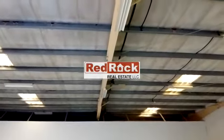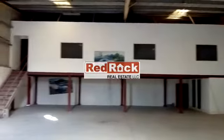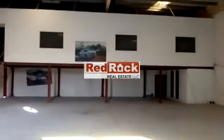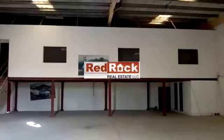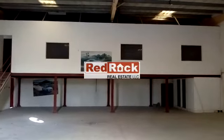The floor is fully cemented and fully insulated, with light smoke detectors and emergency lighting. 24/7 security is available in a very neat and clean compound, very near to the motorway. For further information, please contact Red Rock Real Estate. Thank you.